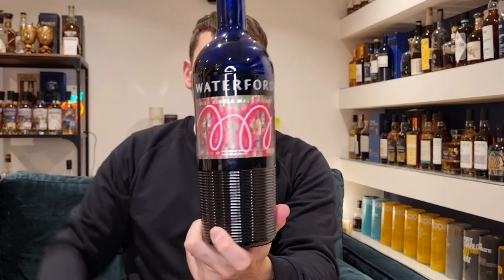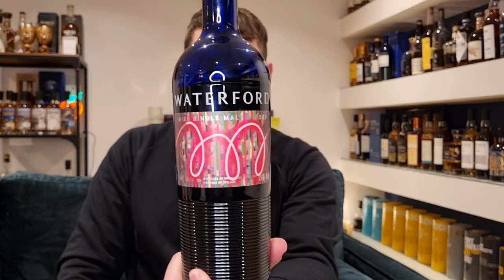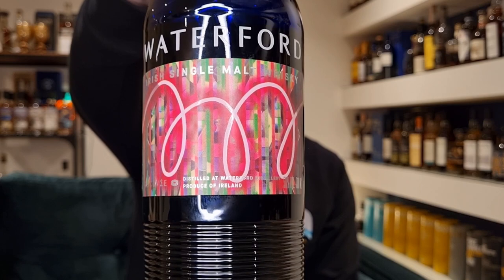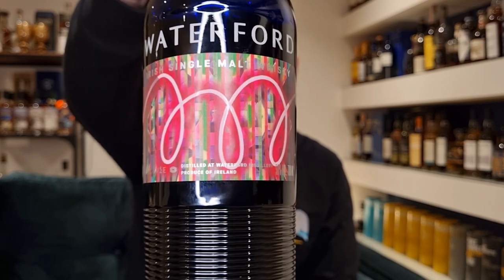And this is kind of what the Cuvée is all about. That is what this is there to showcase. This is kind of what they've been building to, I think. I've got to say, it's a very striking bottle — very bright blue, very different from what you'd see on the shelf normally. Incredibly bright label there, which I believe is a piece of art commissioned by Waterford for the label. It's pretty cool.